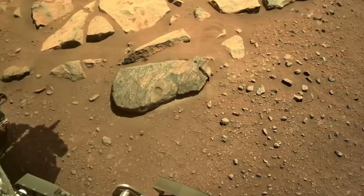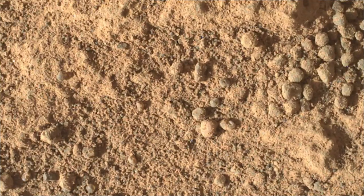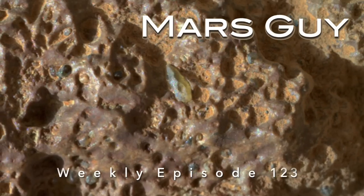Perseverance is equipped with a device to clear rock powder from the abrasion patches made with its drill, but sometimes it gets used just to blow the dust off rocks. The most recent use revealed tiny Martian treasures on this episode of Mars Guy.